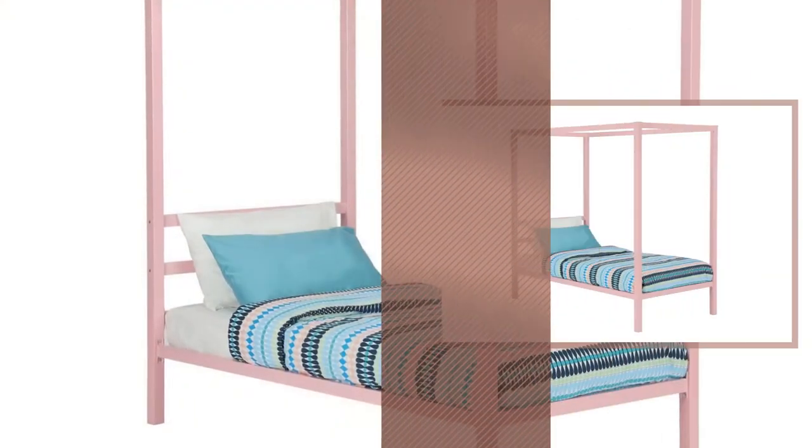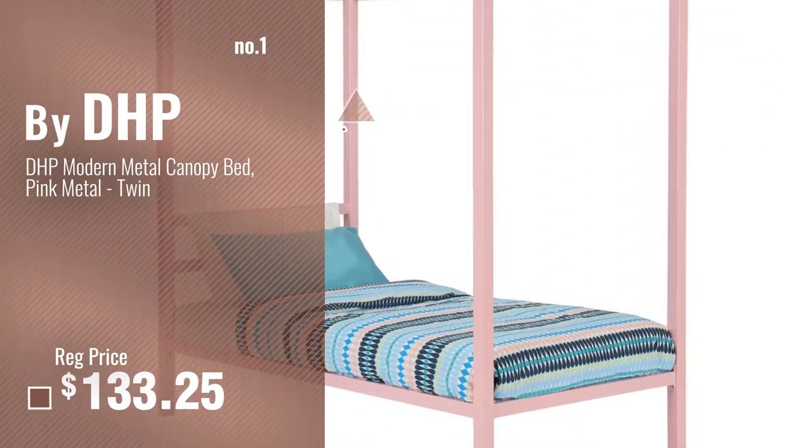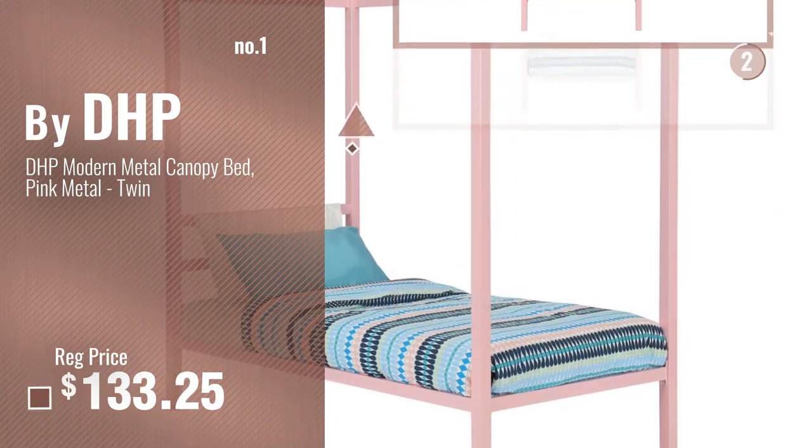Number 1, Most Popular, by DHP. Watch this video, choose your favorite.